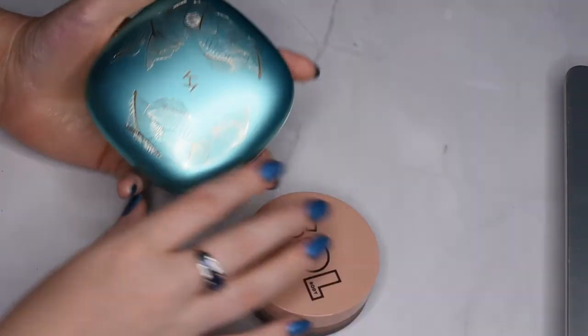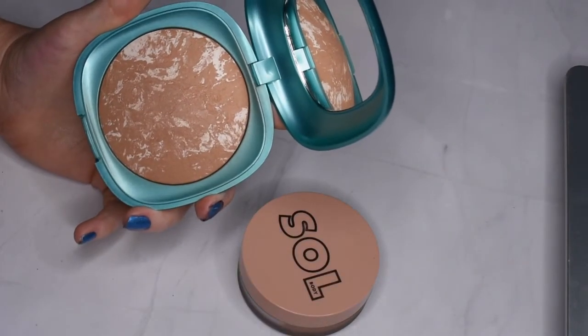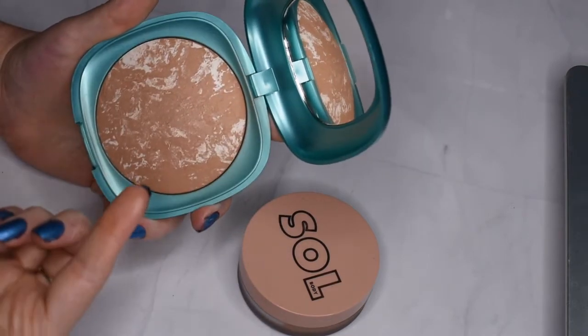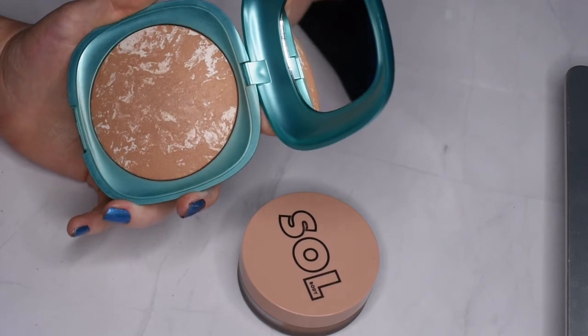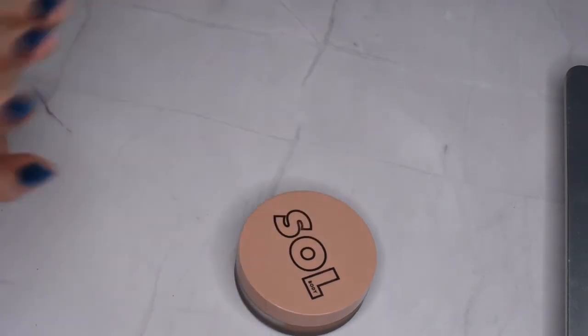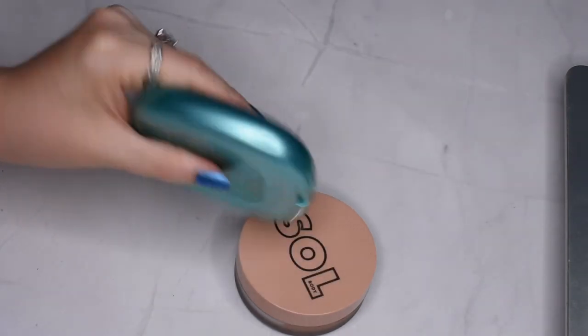I have two more to go. This is the Kiko bronzer, and I love this bronzer — it smells so beautiful and it's got such a nice warmth to it. I really enjoy using this bronzer, so I'm definitely going to keep this one. I do not love the packaging though; it's enormous for how small the product is.